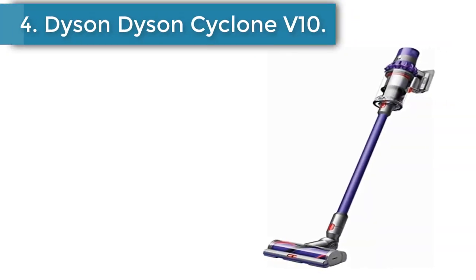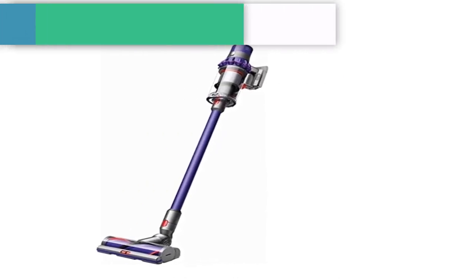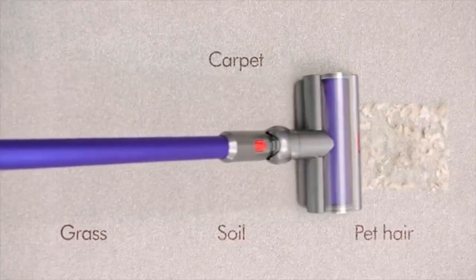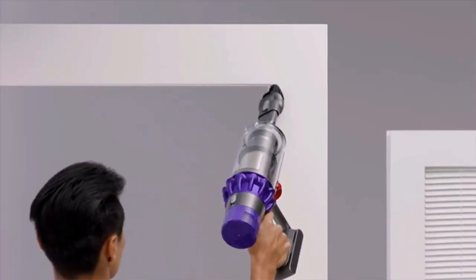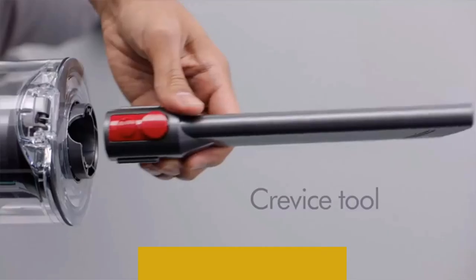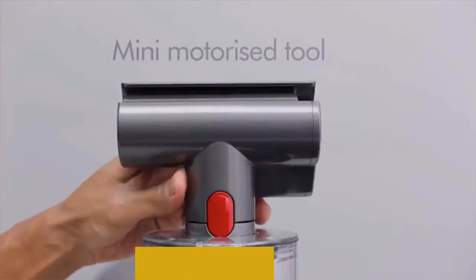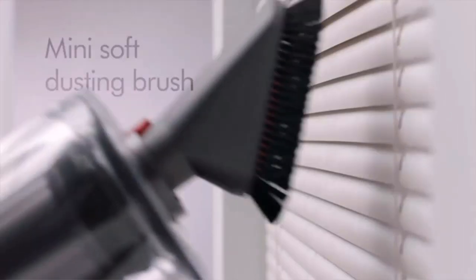Number 4: the Dyson Cyclone V10 Animal Cordless Vacuum. This Dyson is brilliant for picking up pet hair, with a mini power tool specifically designed for removing it from carpet and upholstery, plus whole-system filtration so dander and particles don't escape after they've been vacuumed up. There are three power modes, and the cordless converts to a handheld for cleaning fur off the backseat of the car after a trip to the vet. Other accessories include a crevice tool, dusting brush, and combo tool, which can all be stored in the wall-mounted charging dock.